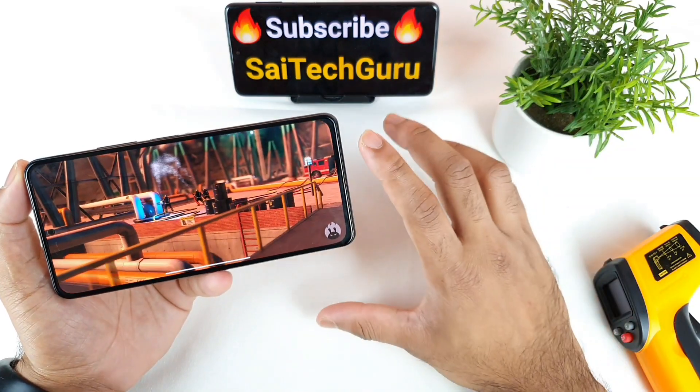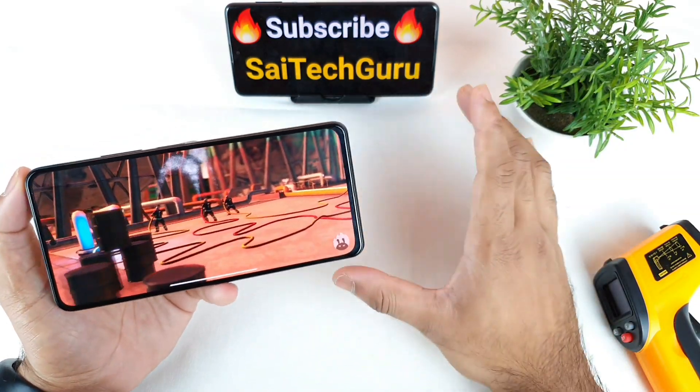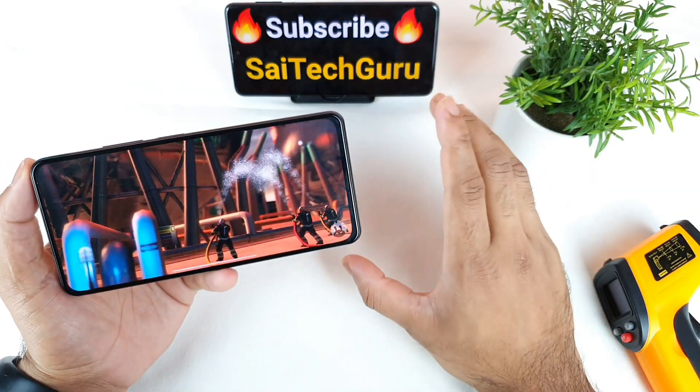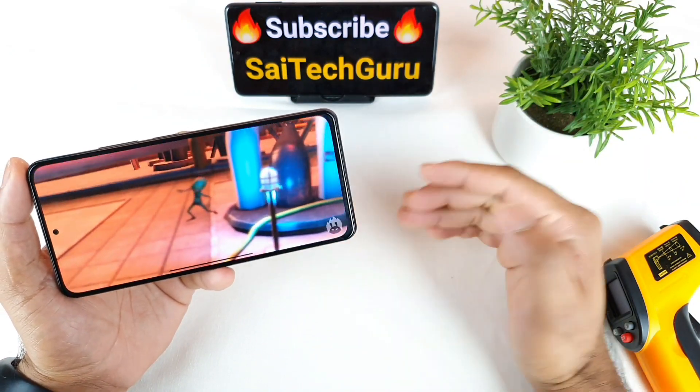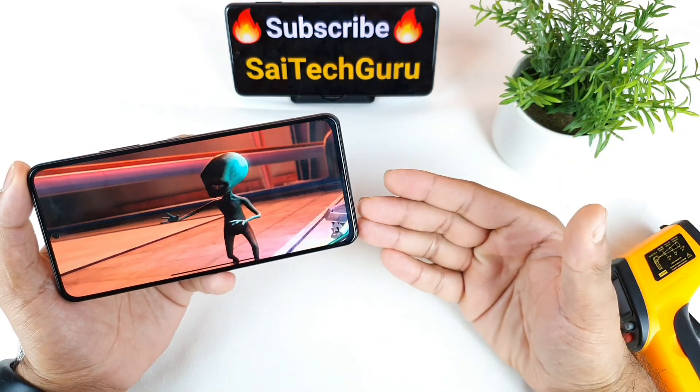If you have any queries regarding the smartphone, make sure to comment below. Also check the playlist — it will be very helpful for users who are thinking of buying this smartphone.